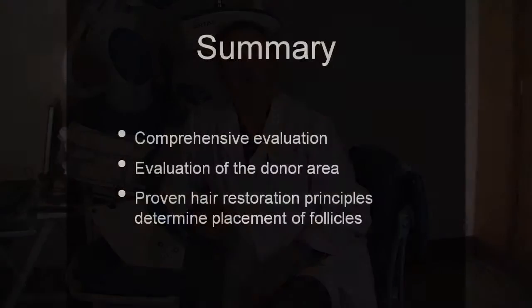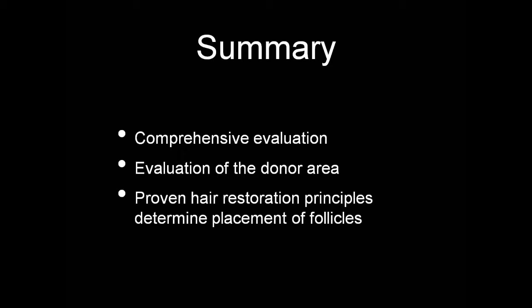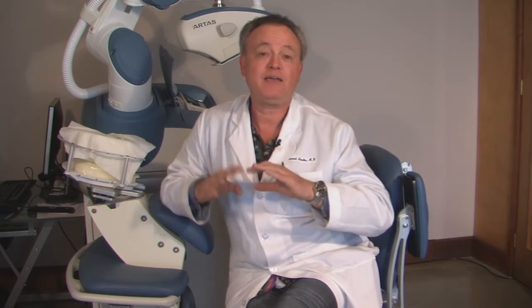All roads lead to Rome, and they all point to where the hairline should be. To summarize: hairline design incorporates a comprehensive evaluation of the patient's condition, which determines their candidacy for the procedure first and foremost. Then it's followed by an evaluation of the donor, which assesses how much paint is available to create this hair restoration artwork. Then we follow sound hair restoration principles — it's not picked out of thin air. There are principles that determine where a hairline should be placed. It's the small things in hair that make a big difference. If you follow those, the hair artwork should not be visible as such; it should be as natural as nature itself.